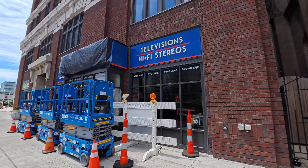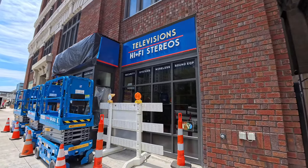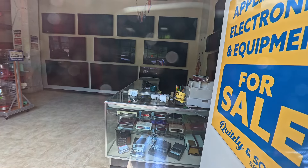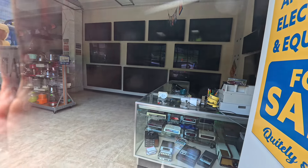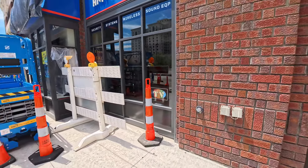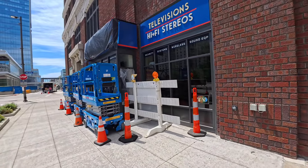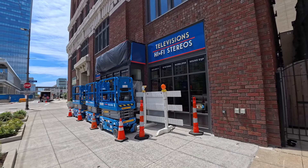I want to show you here in the windows of the televisions and hi-fi stereos store how Hollywood movie magic works. Here's some of the old electronics they're using as props, and in the background they've got all these TVs. Over to the left they've got old-school blenders, because they're setting this movie back a few years. It's neat to see how they do this — it's only that little section, because that's what might get seen when filming in front of this building, so they want to make it look as authentic as possible.